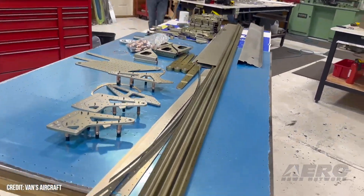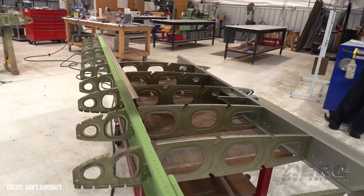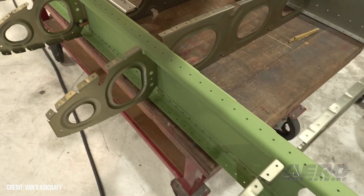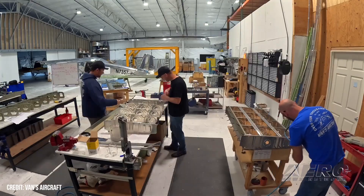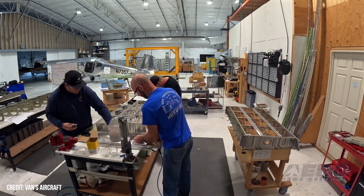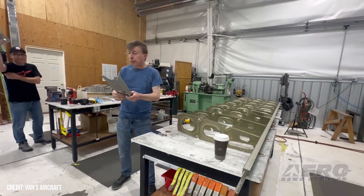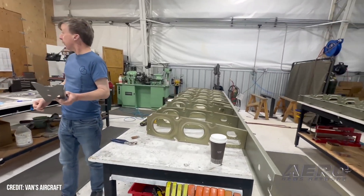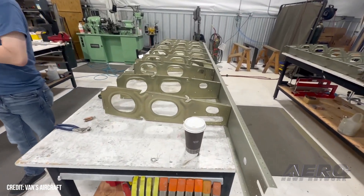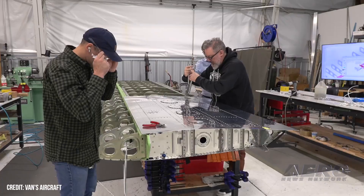The design was first introduced at Oshkosh in 2022, hoping to bring it to market in mid-to-late 2023. Followers got some new updates at the 2024 event, including a delayed anticipated production date of late 2025. The manufacturer revealed that there had been significant progress in finalizing the RV-15's wing, empennage, and fuselage. These alterations made strides in reducing the aircraft's weight and parts count to significantly reduce wing building time.